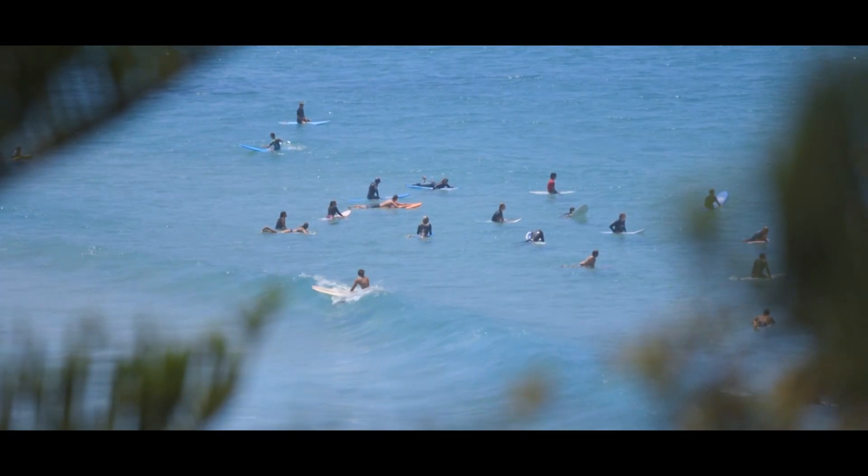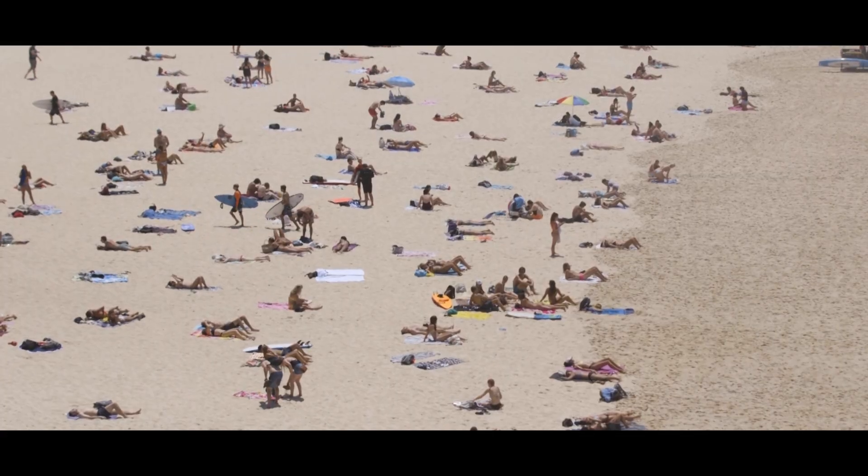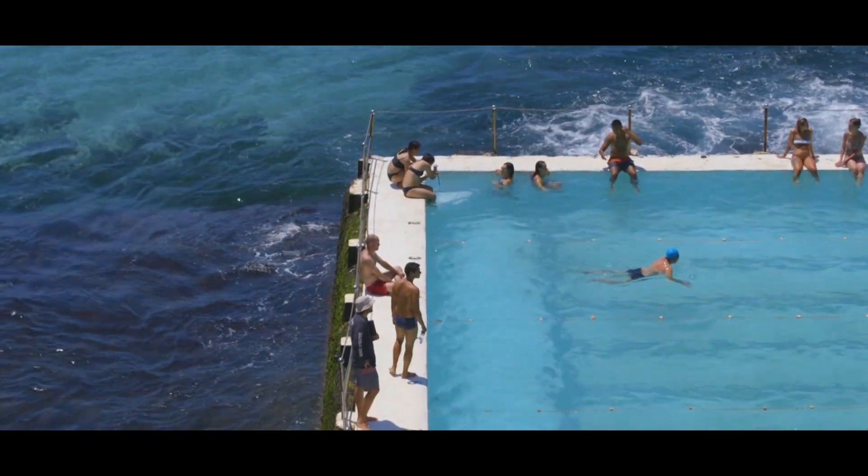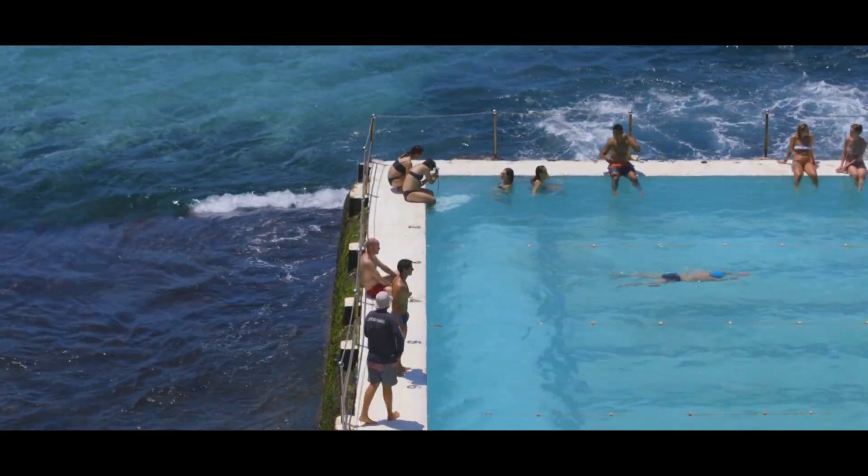Brilliantly tucked away yet a street from the beach, cafes and boutique shopping — everything you could possibly need is right at your doorstep.